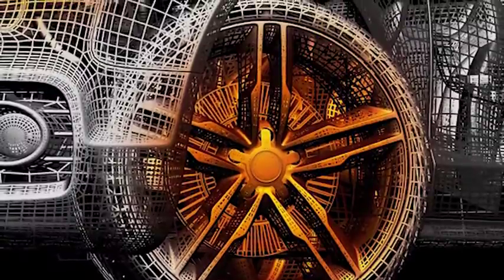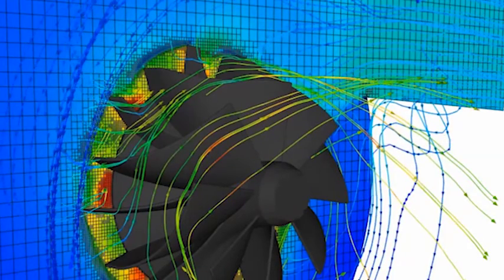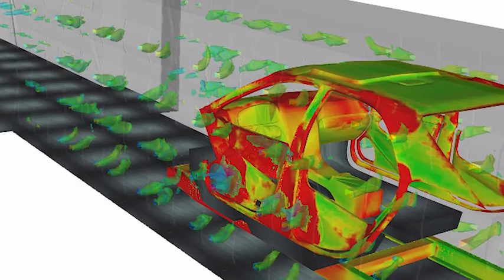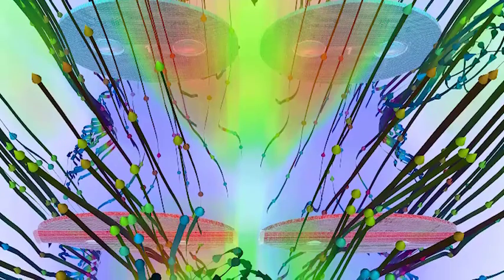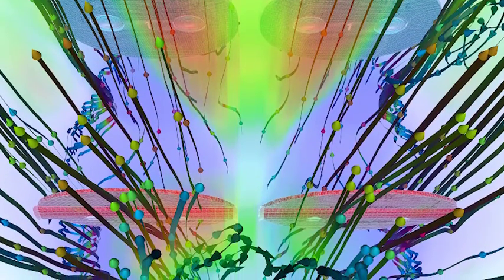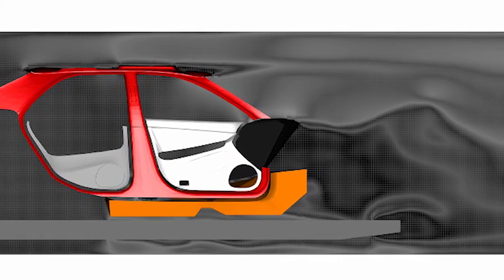A lot of the computational fluid dynamics simulations we run are very large problems. Some of the external simulations on the car, we run about 300 million grid points in the simulation and we do that probably two to three runs a week, really spending a lot of time with unsteady flows looking at both external and internal. We use quite a bit of advanced technology with CFD and the size of our problems, getting a lot of resolution and capturing critical flow structures around the car quite well.